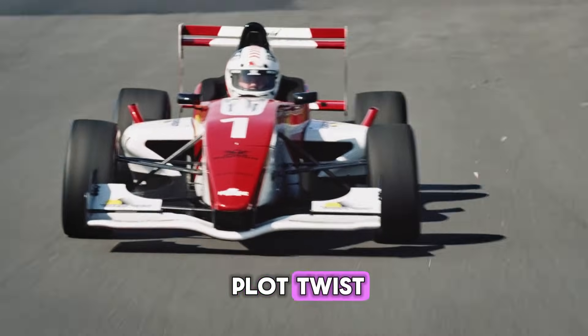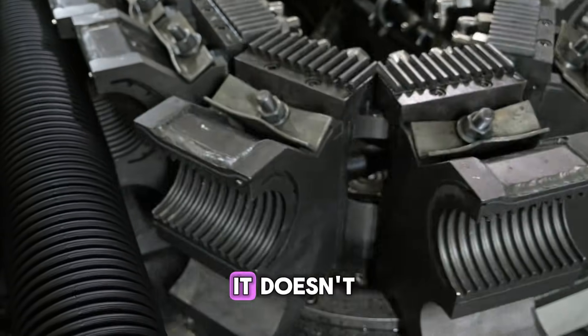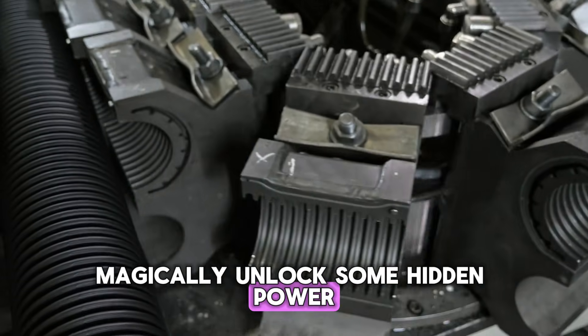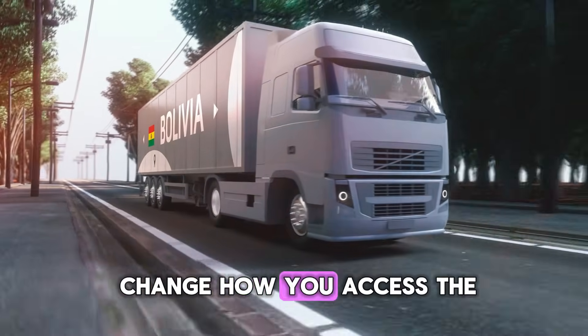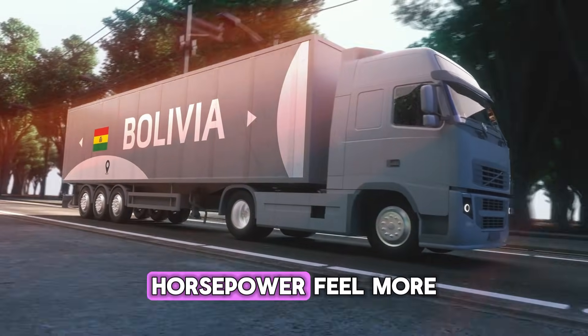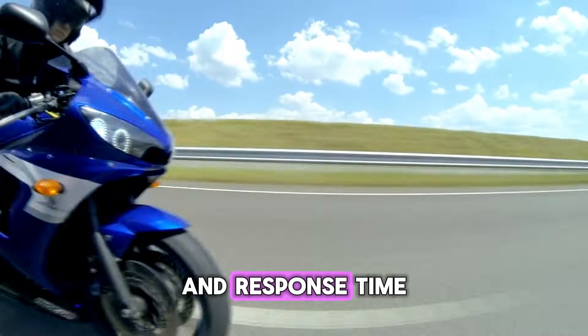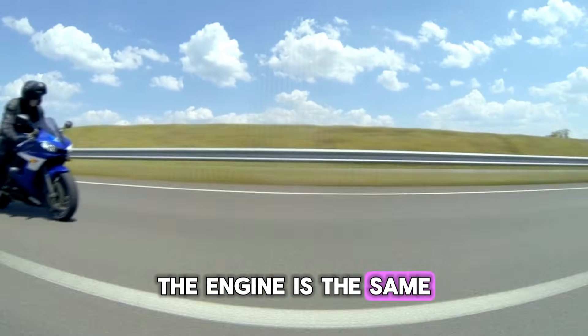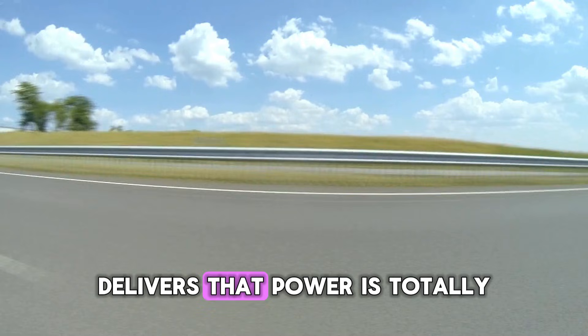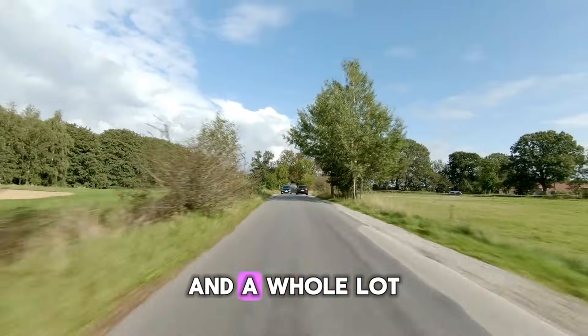So, here's the big plot twist. The question everyone asks: does sport mode actually add more horsepower? The answer, for the vast majority of cars, is no. It doesn't magically unlock some hidden power reserve in your engine. What it does is change how you access the power you already have. It makes the car's existing horsepower feel more immediate and more aggressive. It's all about perception and response time. The engine is the same, the power is the same, but the way the car delivers that power is totally different. It's quicker, sharper, and a whole lot more exciting.